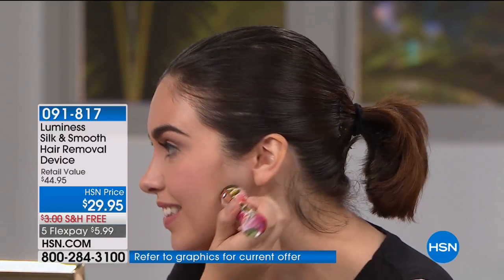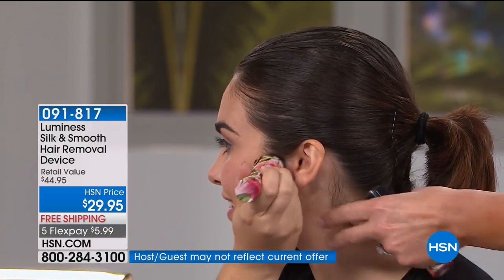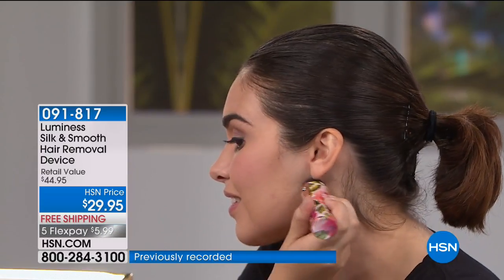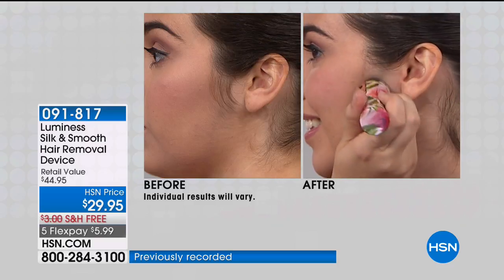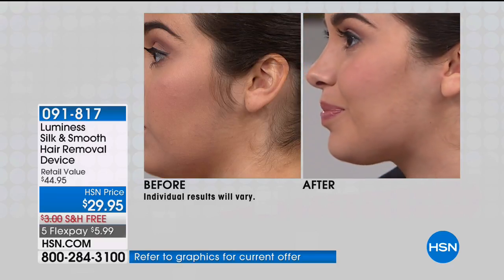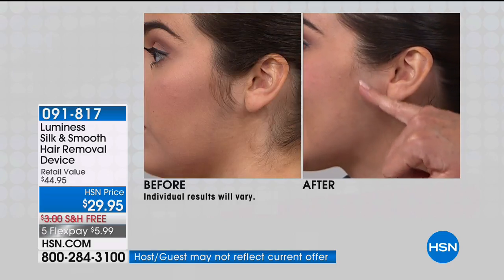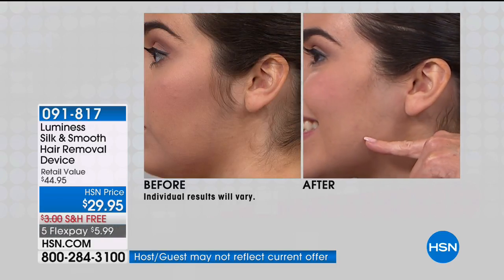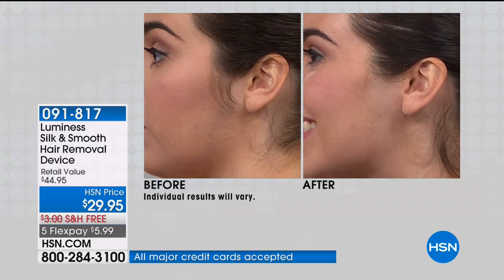I'm going to turn her sideways so we can see her before and after. Amazing — look at that, it's completely gone. What a difference! Isn't that beautiful? Think about how much better your makeup is going to go on. You can see where she couldn't put makeup on because the hair was there — there's a little bare spot where there was so much hair in that area.